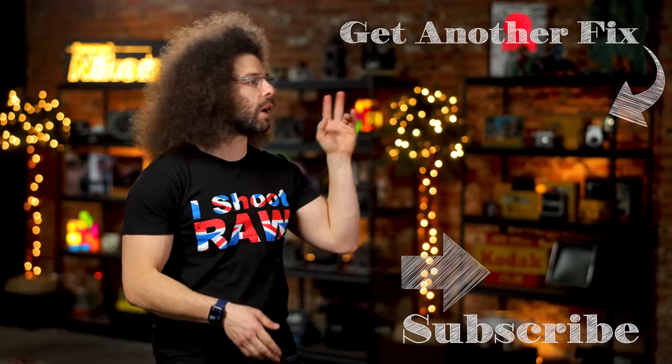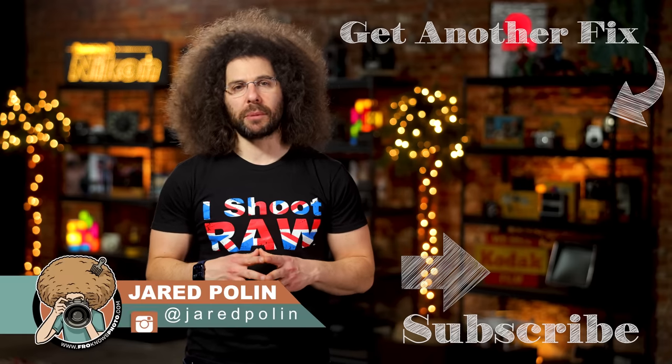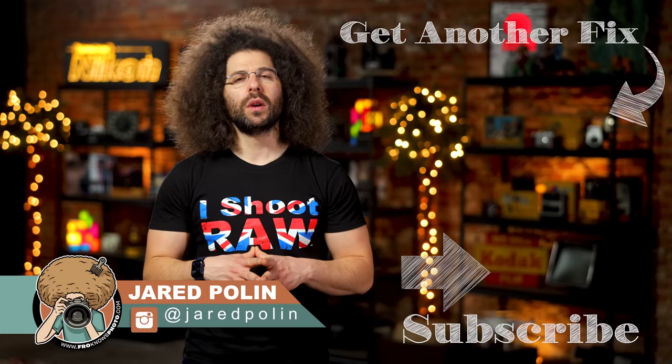And there you have it — that's your photo news fix. To check out the last fix, go ahead and click on the screen right here. Don't forget to like, share, comment, and subscribe. Jared Polin, FroKnowsPhoto.com. See ya.